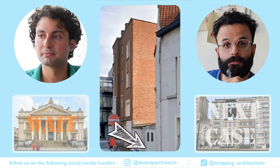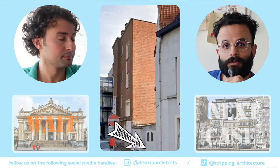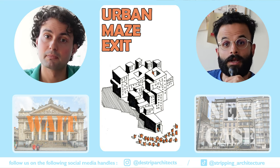Hey, do you know the purpose of these doors? Of course, they're entrance for these buildings. No, no, they are the exit of them. Urban maze.